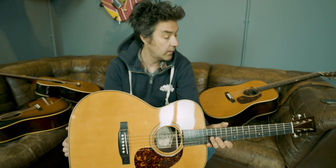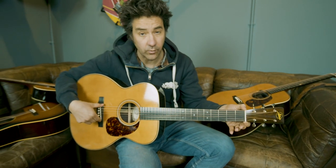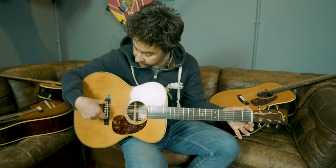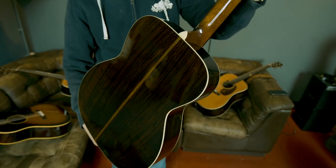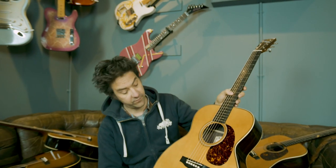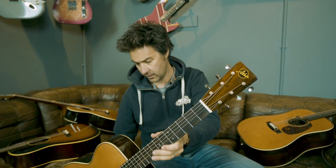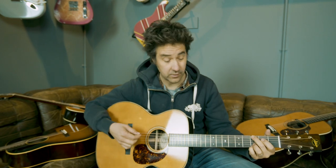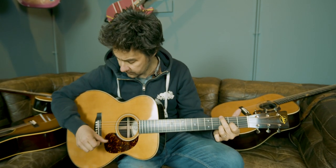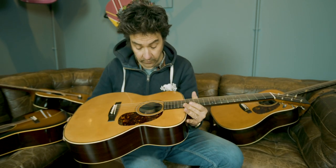The final one now is the Triple O 37. It's the same shape as the OM 37 but with a shorter scale length — 24.9 inches — and a slightly wider fingerboard: 45mm at the nut and 57mm at the bridge. Indian rosewood back and sides, a baked Sitka spruce top, all bracing baked as well, ebony fingerboard and bridge, and the Atkin decal logo. Super, super sound — great finger picker. This is the sort of guitar Eric Clapton would have played on his Unplugged concert. Really popular model for us.